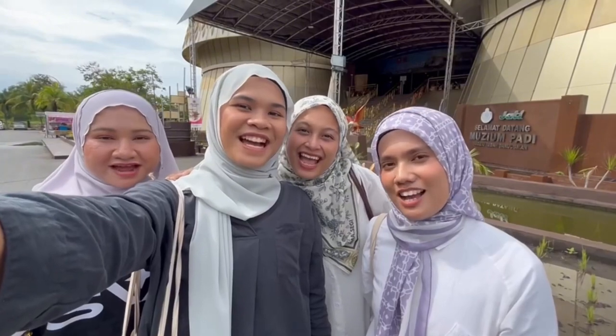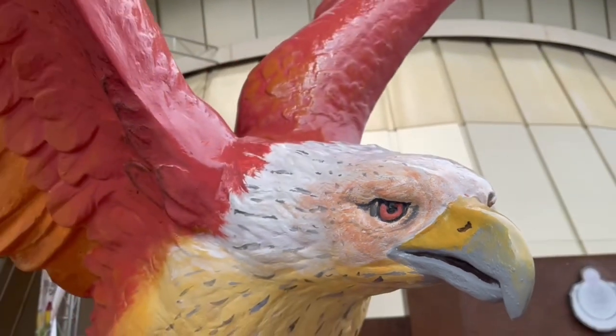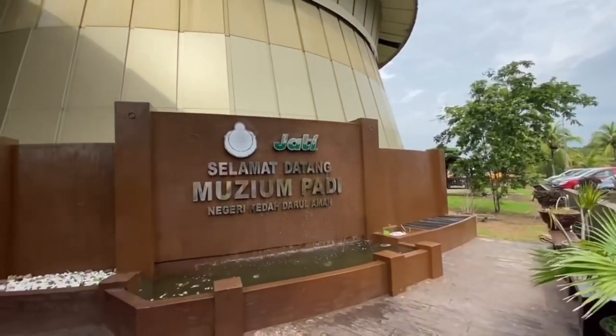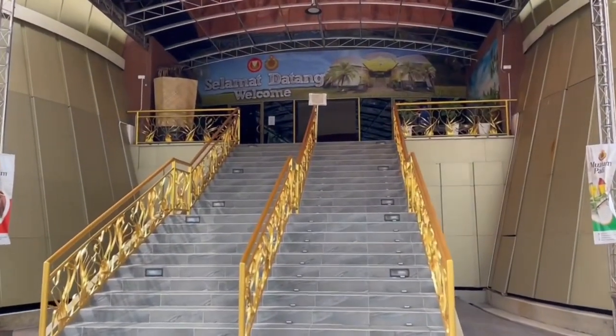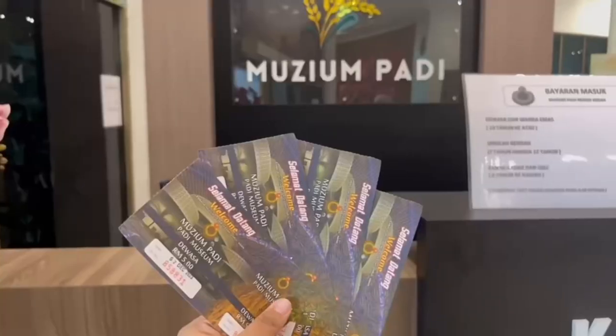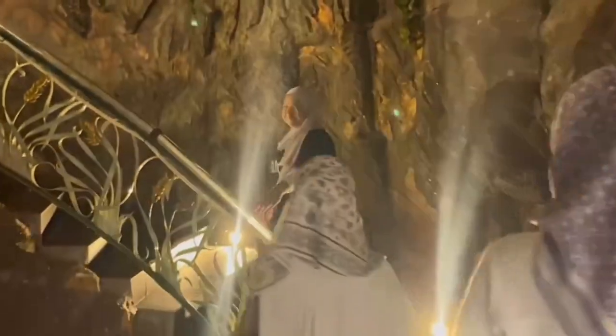Hi, we are at Museum Padi. Our first stop was Museum Padi. We arrived at the special museum grounds with lots of parking at exactly 11am after a two-hour journey. To enter the museum, we each paid RM5 for tickets.